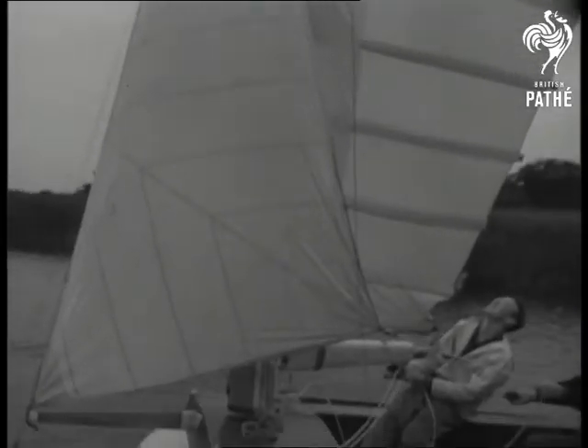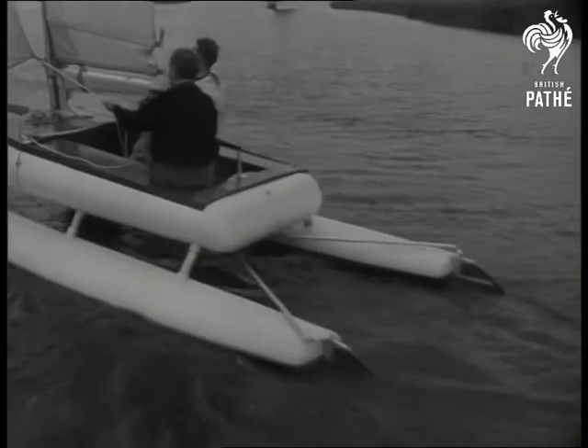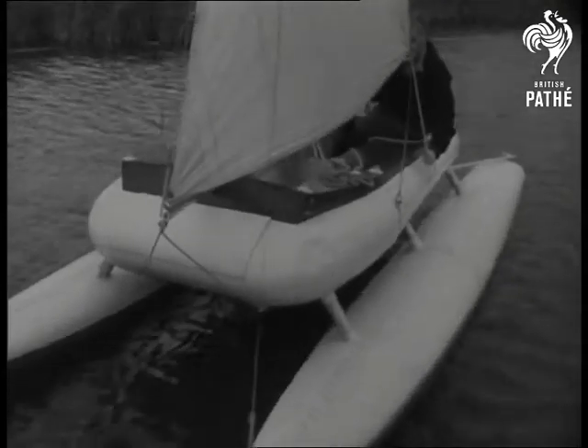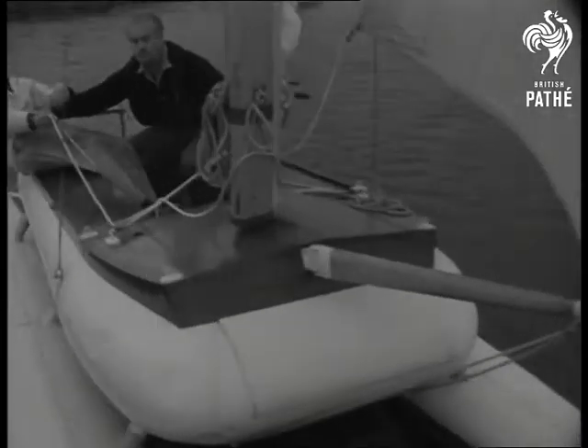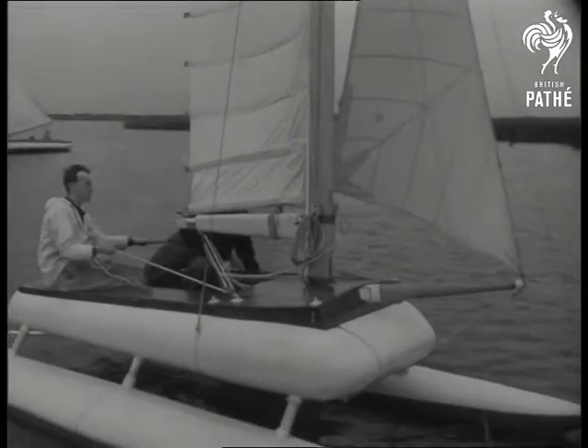This is the yacht that looks like a beautified flying boat with the washing out. Of its kind, it's the fastest craft afloat. It's an all-British invention and design of Mr. Wells Coates and Mr. Leslie Appleton, featuring a revolutionary new rig, enabling the yacht to sail straight into the wind.